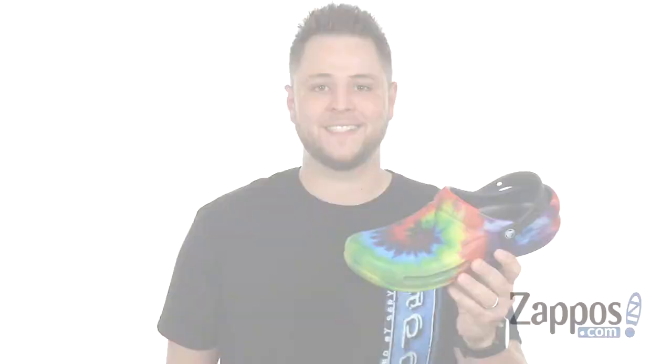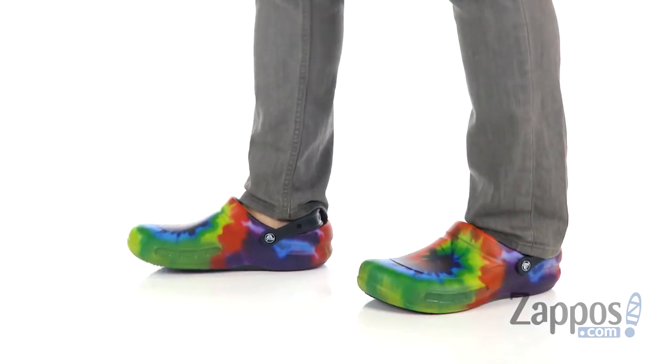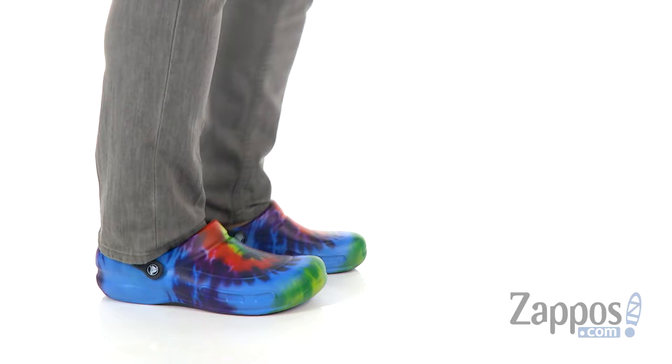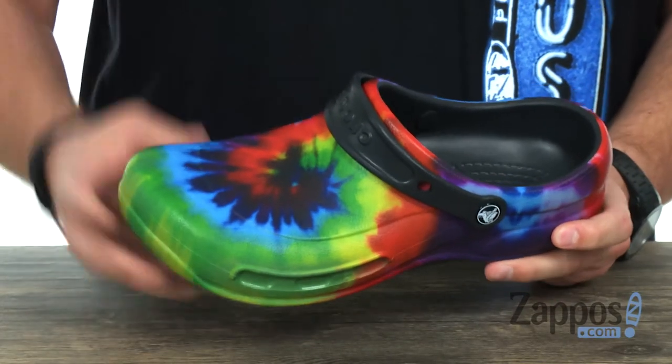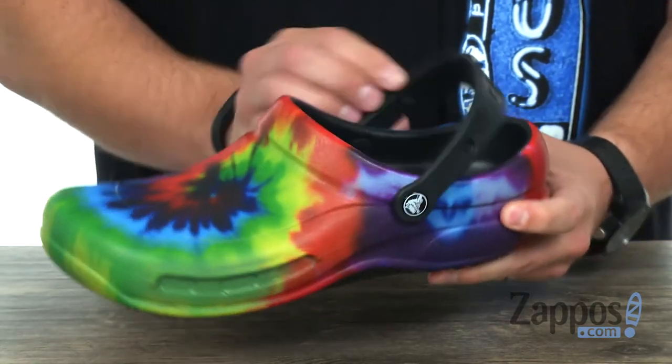Hey everybody, my name is Richard from Zappos.com, and this here is the Bistro Graphic Clog from Crocs. Like all Crocs, these guys are designed to keep your feet feeling absolutely fantastic throughout your entire day.